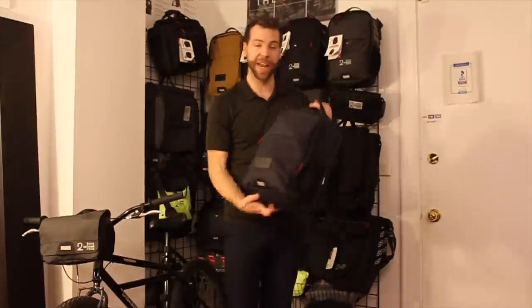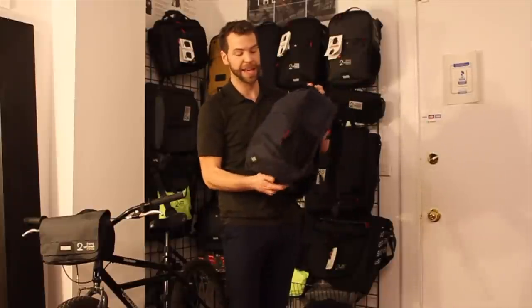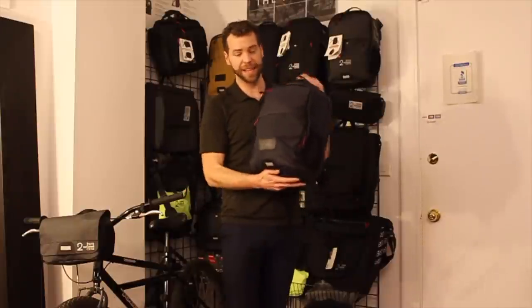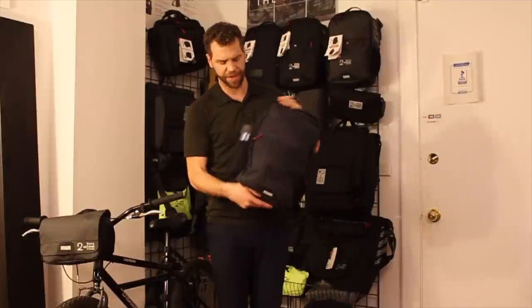I just want to show you what my bag looks like — this is our regular pannier backpack — and I want to show you what I typically pack in it. Give you an idea of the size, and if you're just kind of getting started, to see what a daily bike commuter really needs to take. So let's just dive into it.